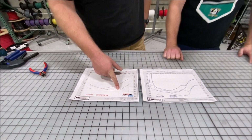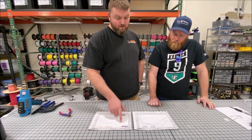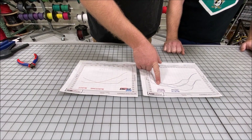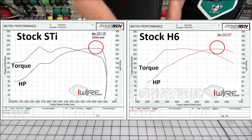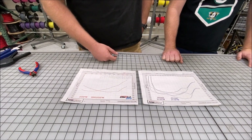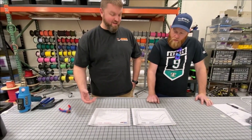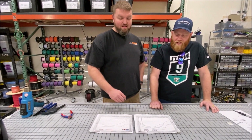It's definitely still making the same torque, stock for stock on the H6 swap. As far as power, it's making the same peak power — 225 versus 224. Stock for stock, this would be a fairly decent race if you raced a bone stock car, you know, in the streets — not anywhere illegal, of course.